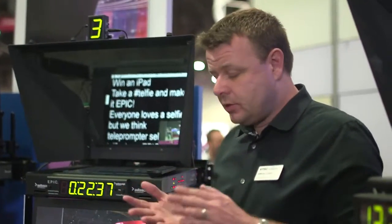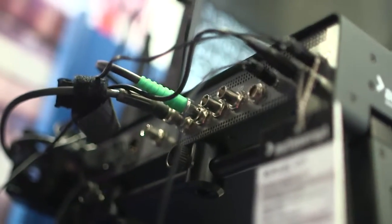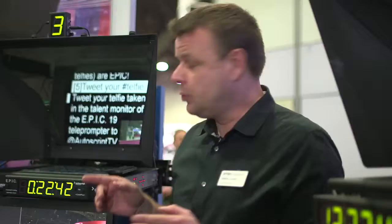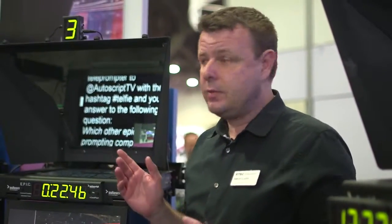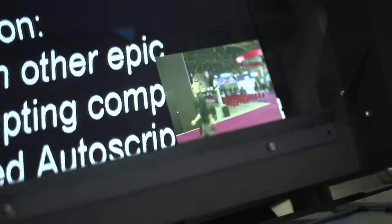The EPIC system has four inputs — two composite, two HD-SDI — and any one of those inputs can be switched to any one of those monitors separately, independently, at the same time. We also have picture-in-picture display on those monitors.